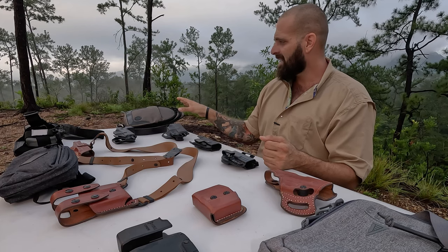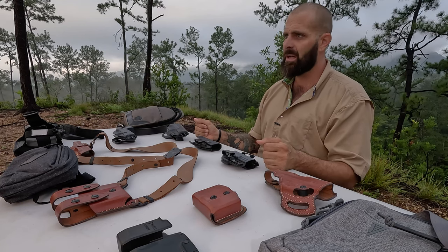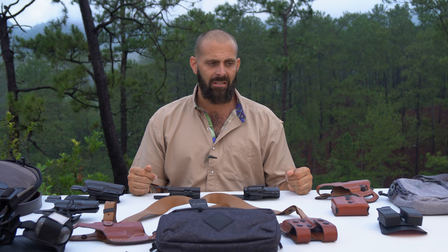We've got everything from bags that are gray man theory applicable — the real gray man theory that I teach, not the fake one you see on the internet. None of these bags have MOLLE on the outside, none are camouflage. Everything here is the best in the world, period. We've got leather works and leather gear — the two top companies in the United States making handmade American-made quality leather gear — and the top holster companies as well.